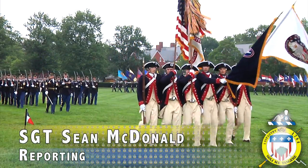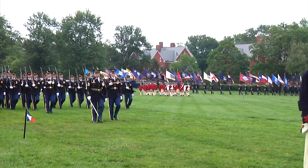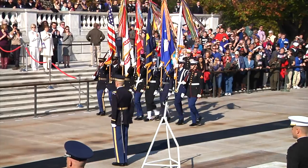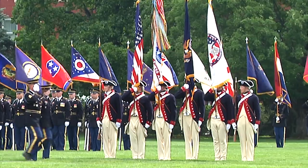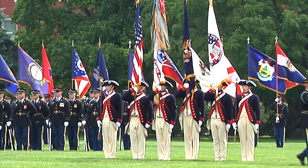Standing tall and looking good — no better words could describe the 3rd U.S. Infantry Regiment, the Old Guard's Continental Color Guard. Their mission to display our nation's colors for the President of the United States and in numerous parades and ceremonies requires hard work and a sharp eye for detail.